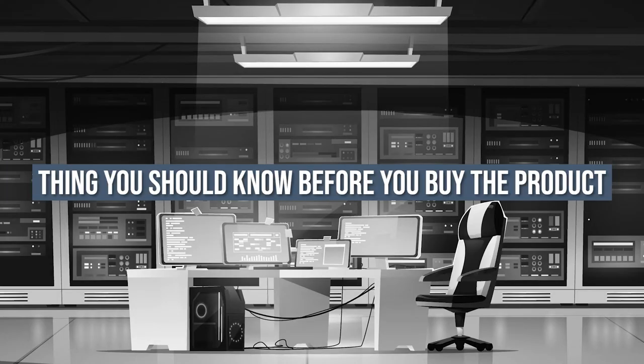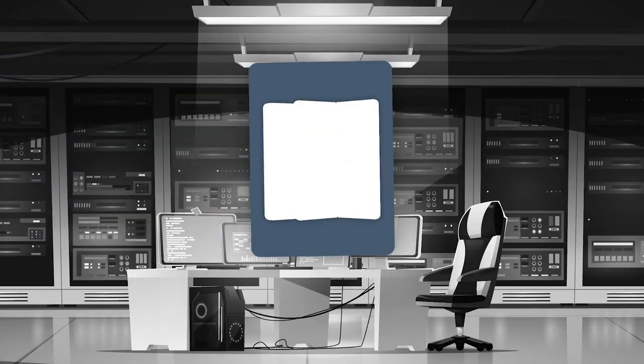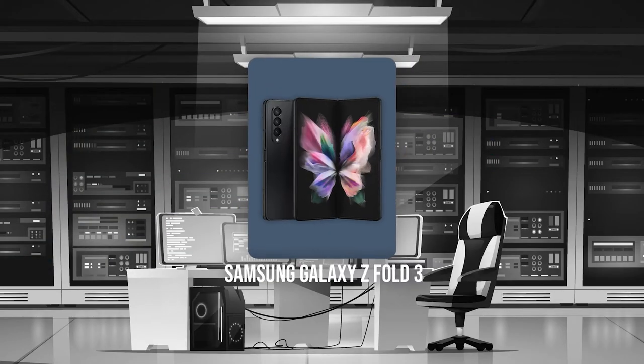Keeping all that in mind, the things you should know before you buy this phone are: it doesn't have USB-C, and it's quite heavy. The second gaming phone on our list is the Samsung Galaxy Z Fold 3.